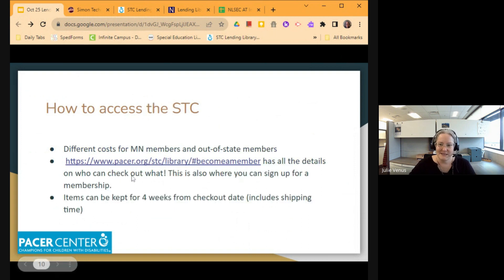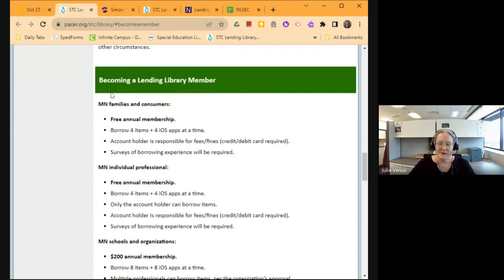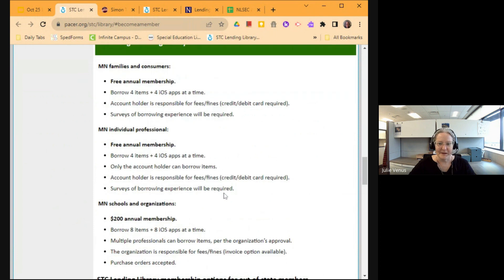There are different costs for Minnesota members and out-of-state members — we're all here from Region 3, so you're in-state. One thing that started last year is that there are now free annual memberships both for Minnesota families and consumers and for an individual professional. There are some slight limits for these free accounts — for example, you can only borrow four items at a time — but they're free. You do have to put down a credit card or debit card in case something gets lost or broken.